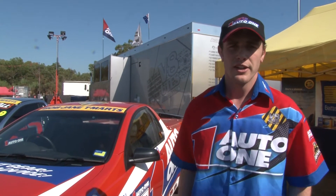Hi, I'm Tim Blanchard, the Auto One brand ambassador and today we're at Hidden Valley Raceway in Darwin for round 4 of the Auto One V8 Ute Series. Today we're going to do something a little bit different — have a look at this big truck behind me which is the category management truck. So we're going to have a quick look inside and see what they get up to. Let's go.